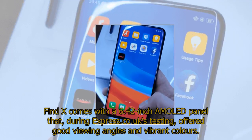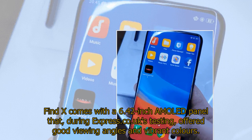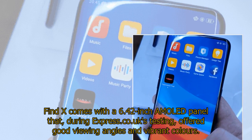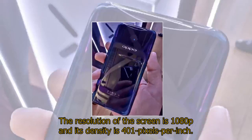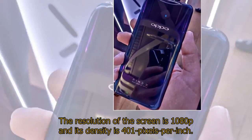The Find X comes with a 6.42-inch AMOLED panel that, during Express.co.uk's testing, offered good viewing angles and vibrant colors. The resolution of the screen is 1080p and its density is 401 pixels per inch.